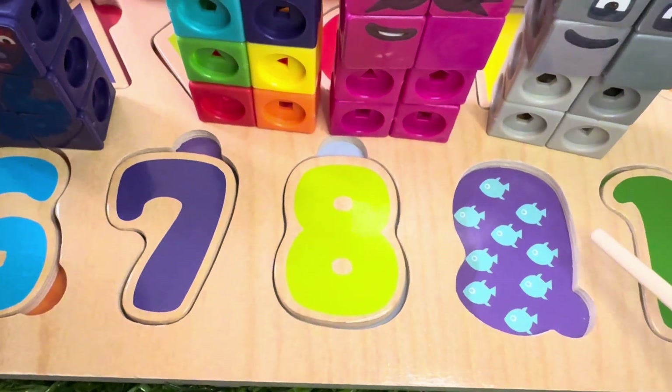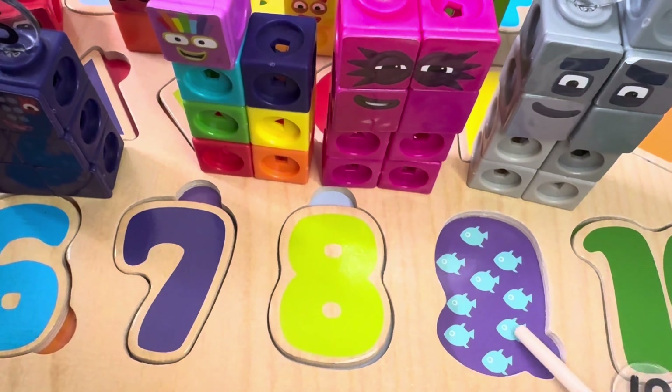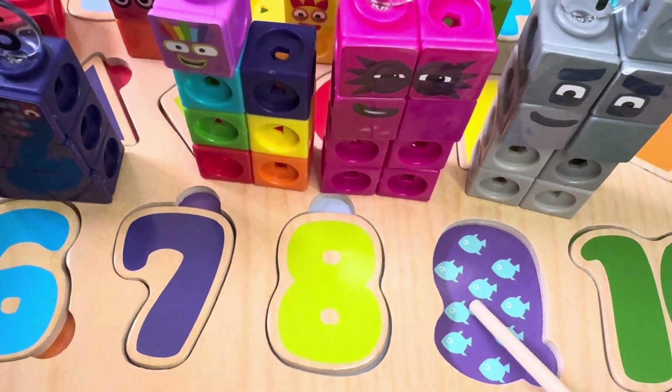And we have nine fish. One, two, three, four, five, six, seven, eight, nine.